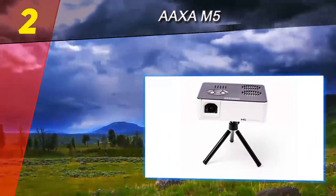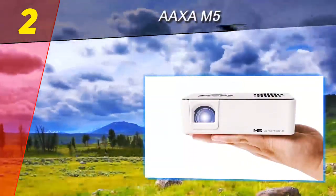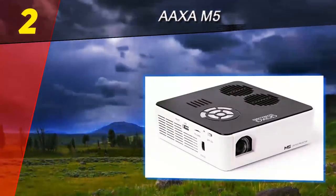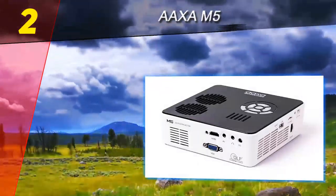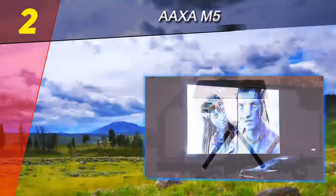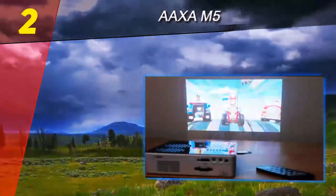Number 2 on this list is the AAXA M5. As one of the flagship models in AAXA's pico projector lineup, the AAXA M5's strengths come from its focus on the fundamentals and details. Pico projectors typically have to choose between portability and performance, but the M5 largely manages to balance them, making it a projection option that's equally suited for home and business users.